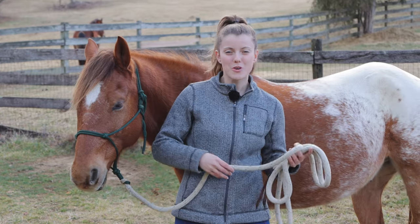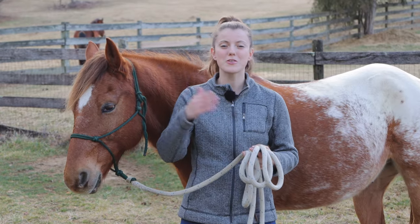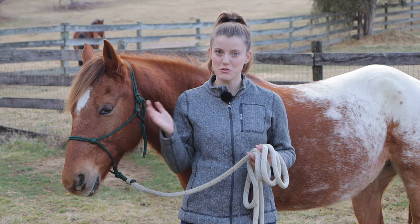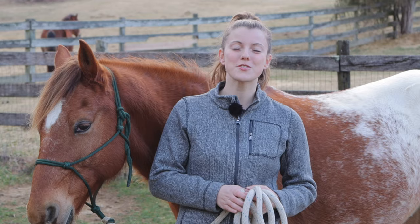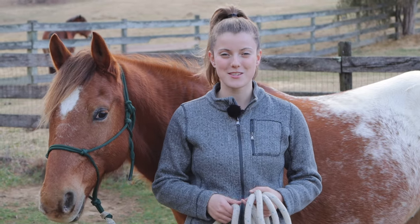You hear it a lot that you're supposed to bond with your horse and build trust with them in order to better your relationship, but how exactly do you do that? So in today's video I wanted to walk through some really simple groundwork exercises you can do with your horse to start building trust.